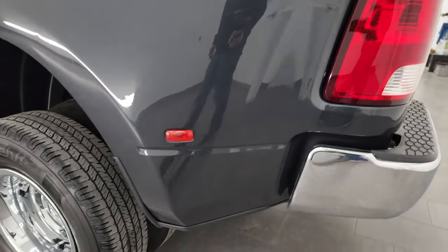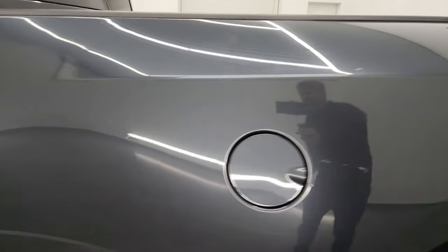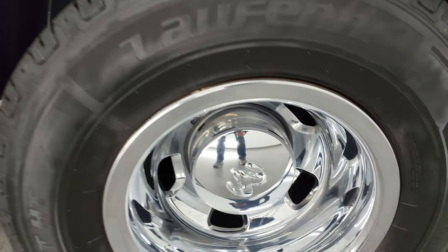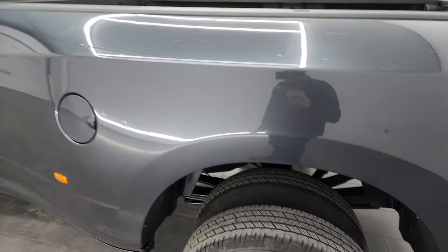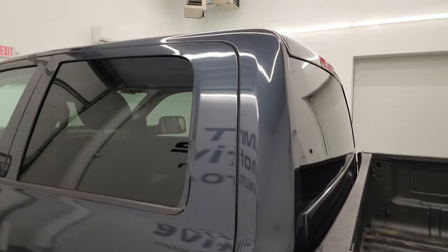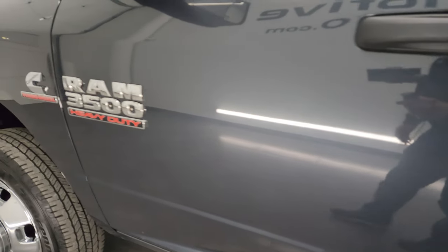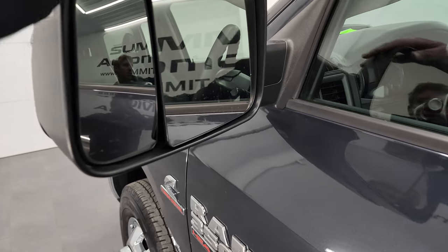Coming around to the driver's side, the fuel door tub is in okay shape with a couple little marks but nothing too bad. The back wheel is in nice shape. The cab and doors look fantastic all the way down the side — I didn't see any dents or dings. The paint is in pretty nice shape. It has heated fold-up tow mirrors with built-in directional signals that fold up and in.